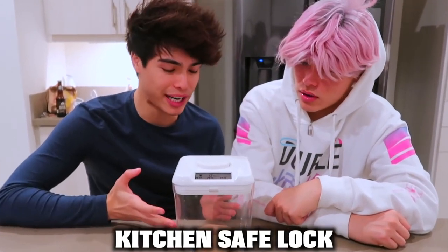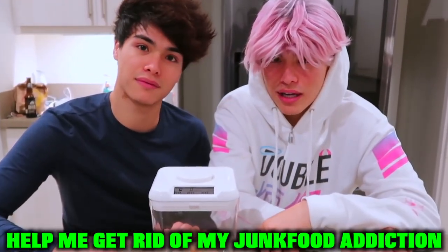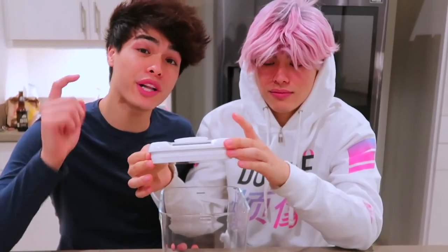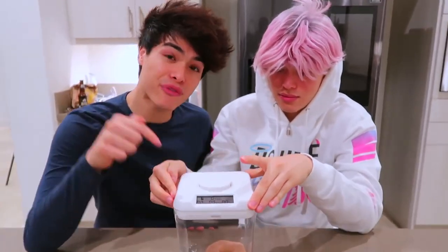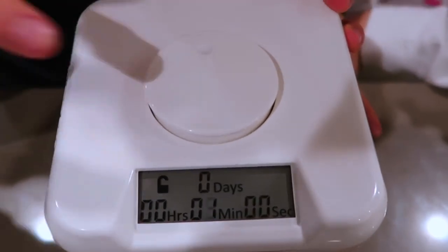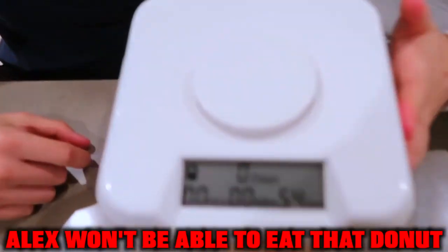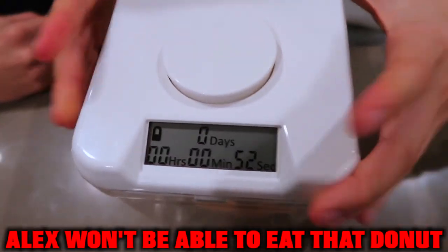So this is a kitchen safe lock right here. Basically he got it so he could lock away my food and help me get rid of my junk food addiction. So if I really wanted Alex to lose weight, how this safe would work is I would put a little timer right here, set it to however long I wanted, then press down and it locks — and you will not be able to open it until the timer is out. So Alex won't be able to eat that donut right there.